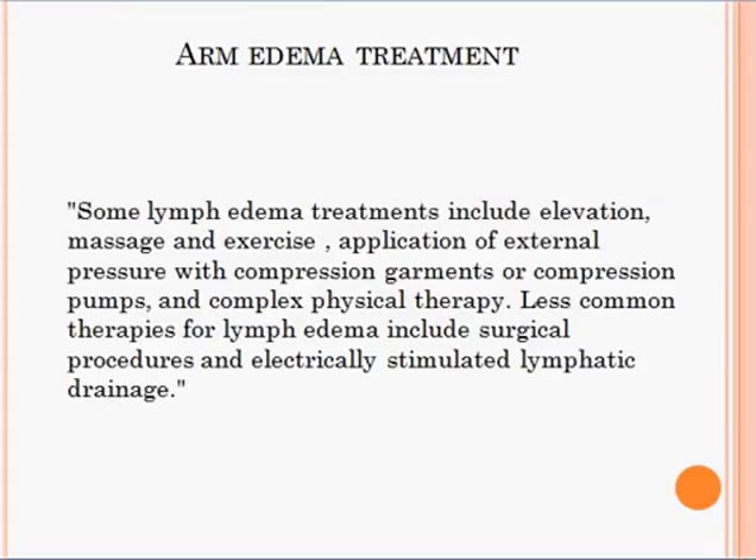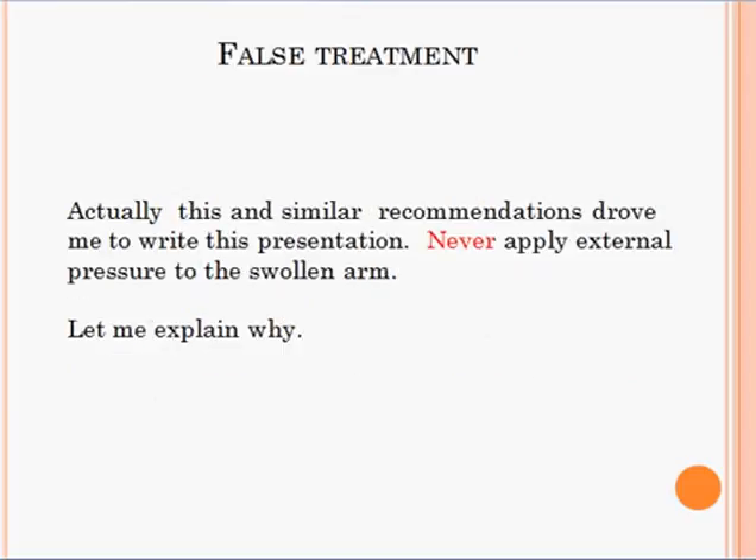The review describes arm edema treatments. Some lymphedema treatments include elevation, massage, exercise, application of external pressure with compression garments or compression pumps, and complex physical therapy. Less common therapies for lymphedema include surgical procedures and electrically stimulated lymphatic drainage. This and similar recommendations drove me to write this presentation. Never apply external pressure to the swollen arm — let me explain why.